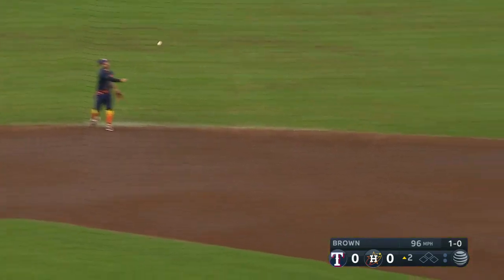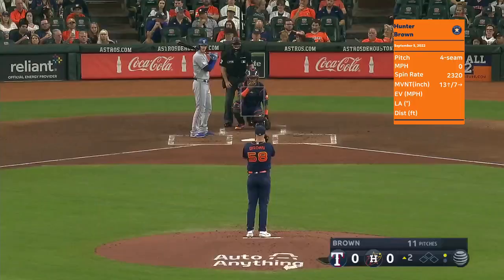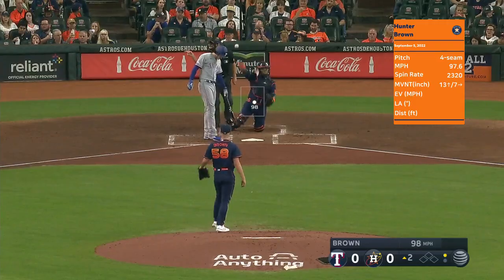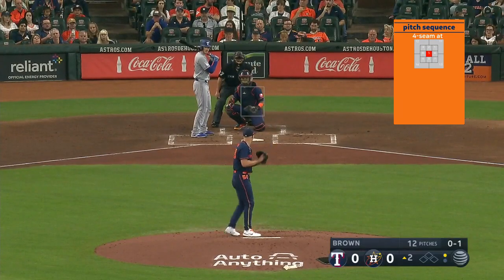This ball rocketed over his head and Jose Altuve is there — a scary moment for Hunter Brown. On the baseball savant StatCast leaderboard, here's Jonah Heim. The fastest slider on average is thrown by Jacob DeGrom. Welcome to the show.